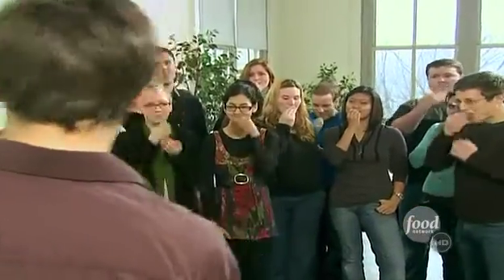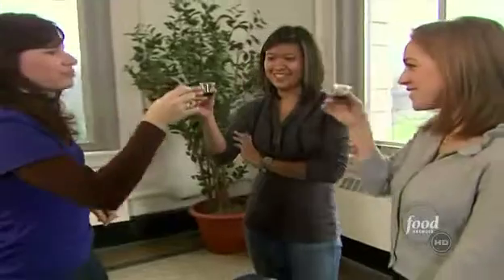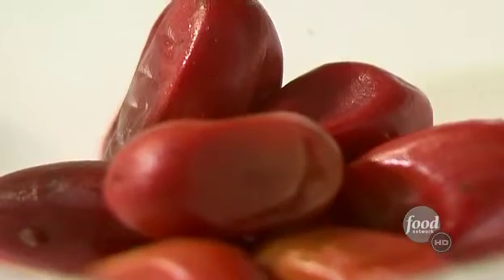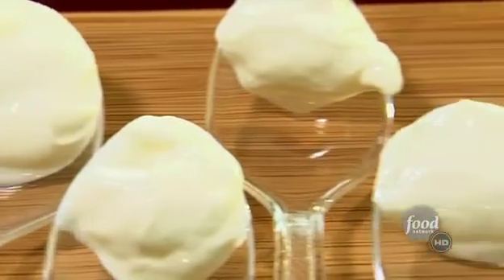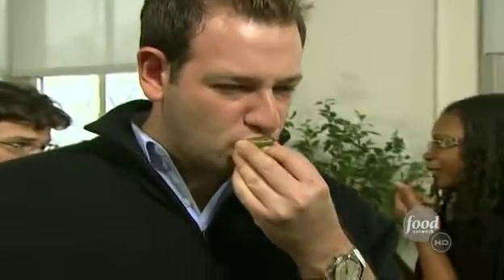Each of the test subjects now has one of these mysterious little berries in their mouth. When we come back, we'll serve our guests some tart treats to find out if the so-called miracle fruit really makes sour foods taste sweet. First, let's find out how the berry changes the taste of sour citrus.